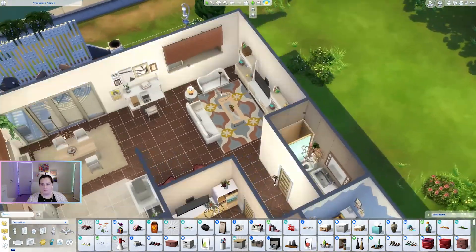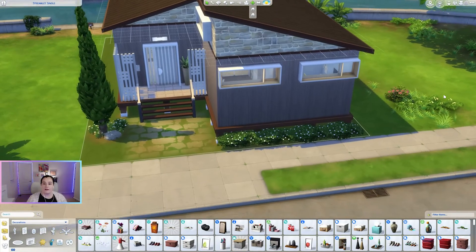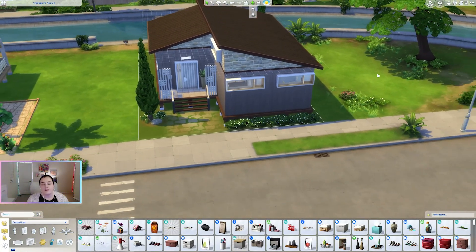I think that's actually it for this build! If you'd like it, I'm going to be posting it on the gallery. My Sims ID is SpiceAndSprinkles — no apostrophes, no spaces — it'll be down in the description. If you like this video, please give it a thumbs up and subscribe, and I hope you have a really sweet day!